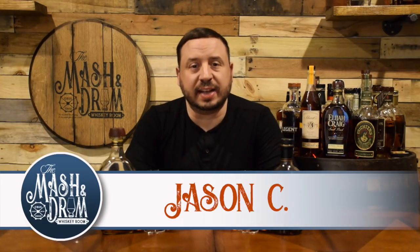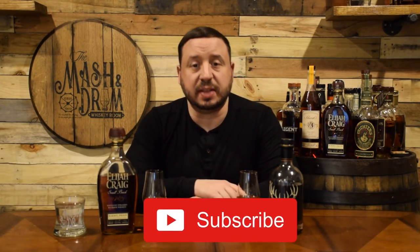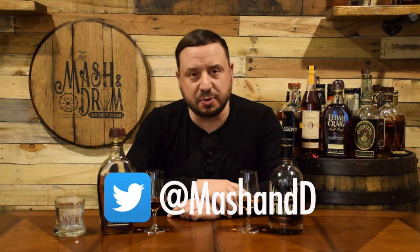Hello everyone and welcome to the Mashing Drum Whiskey Room. My name is Jason C, and if you're a subscriber, thanks so much for the support. If you're new to the channel and you're looking for the latest in whiskey and bourbon news and reviews, you have found the right place — hit that subscribe button below and hit that bell notification so you know when I'm putting out a new video.